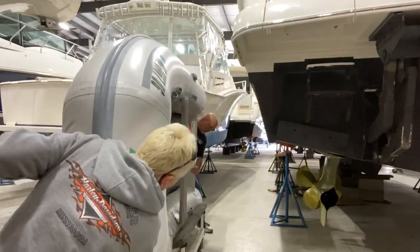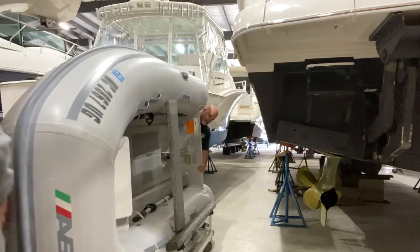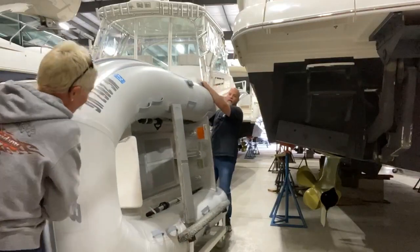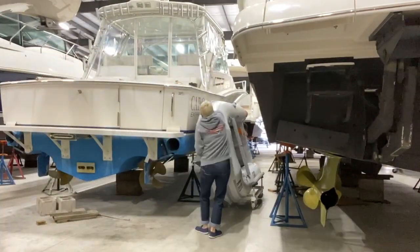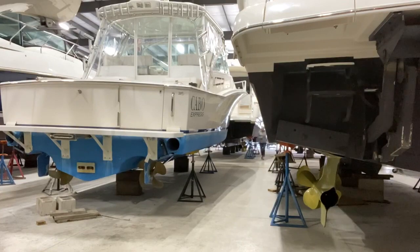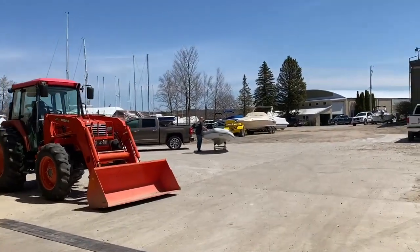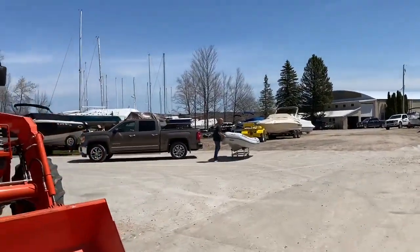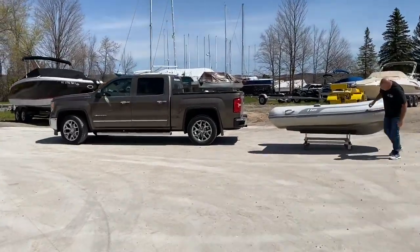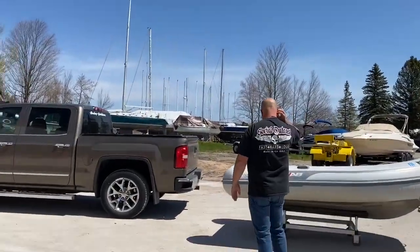We finally get the dinghy up and check that we're not hitting anything. We got it! Now it's maneuvered out of the boat barn. Next project: we have to get this dinghy on top of the tonneau cover of the truck. Let's see how this goes.